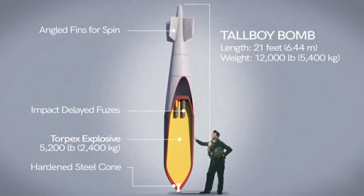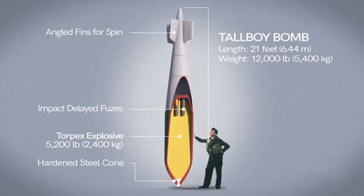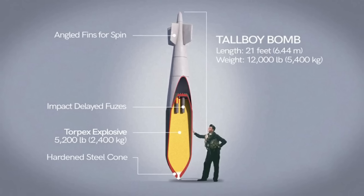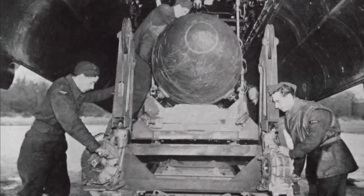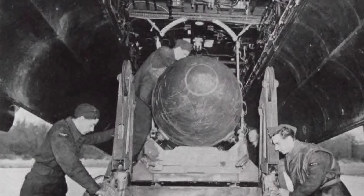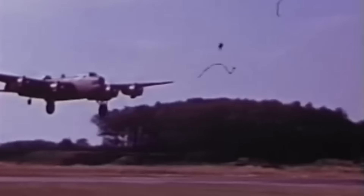The Torpex had to be melted and then poured by hand into the bomb casing, and after filling, a one-inch layer of pure TNT was poured over the top before sealing with a composite wax. The precision manufacturing process meant that these bombs were incredibly expensive, and so were only to be used against high-value targets where no other option was viable. Air crews were also instructed that all unused bombs be returned to base rather than jettisoned at sea.